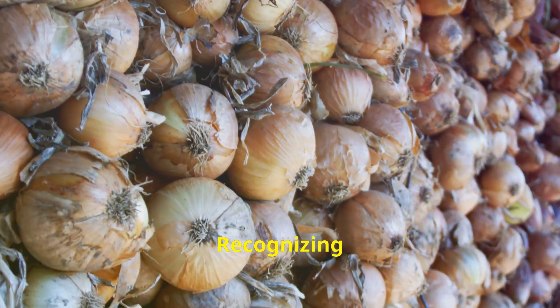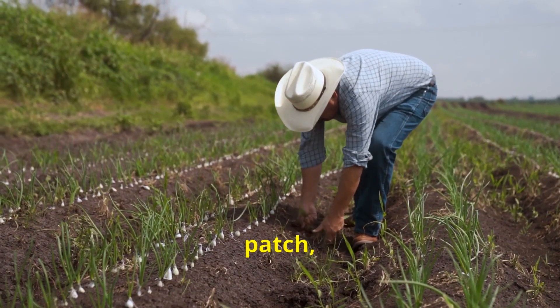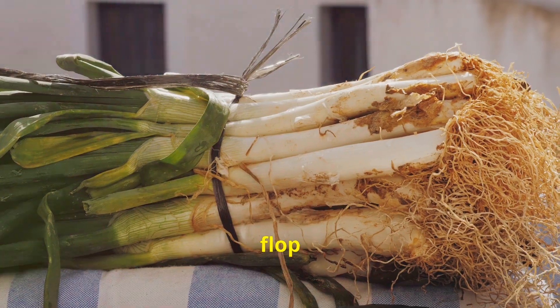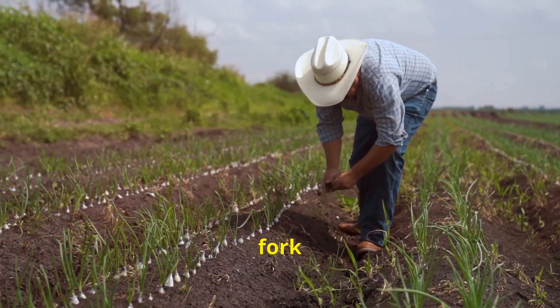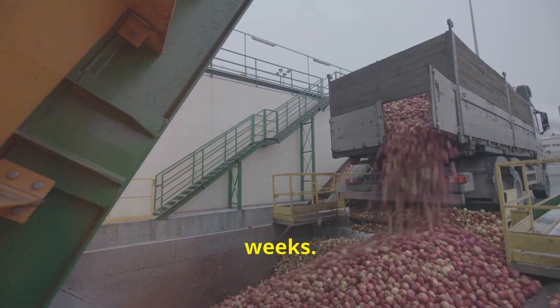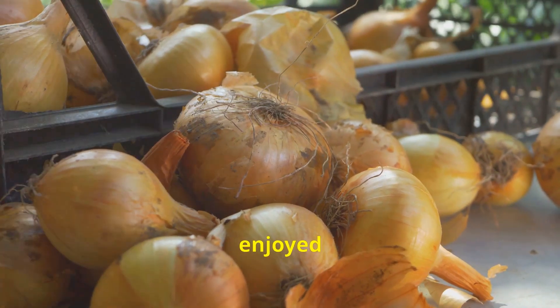After weeks of tending to your onion patch, the moment of harvest arrives. Typically, onions take about three to four months to mature. One of the telltale signs of onion maturity is the foliage — as onions reach maturity, their green tops will begin to yellow and flop over. To harvest, gently loosen the soil around the bulbs with a garden fork and lift them from the ground. Once harvested, leave your onions to dry in a well-ventilated, shady area for a couple of weeks. After curing, store your onions in a cool, dry place where they can be enjoyed for months to come.